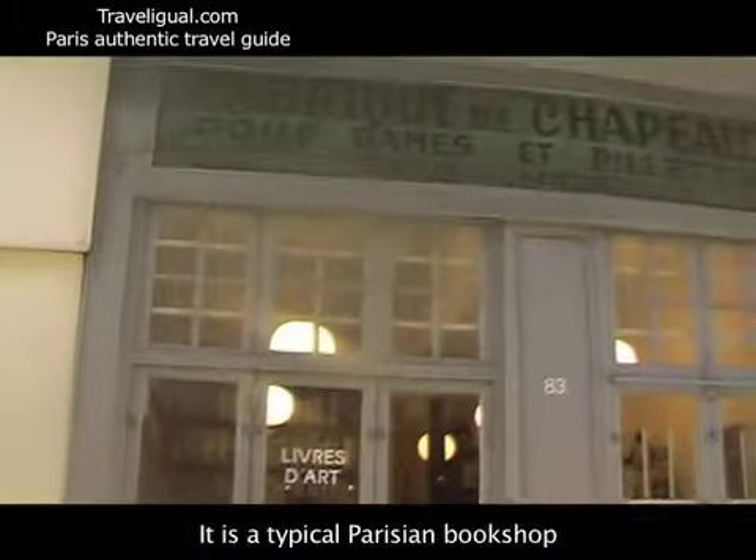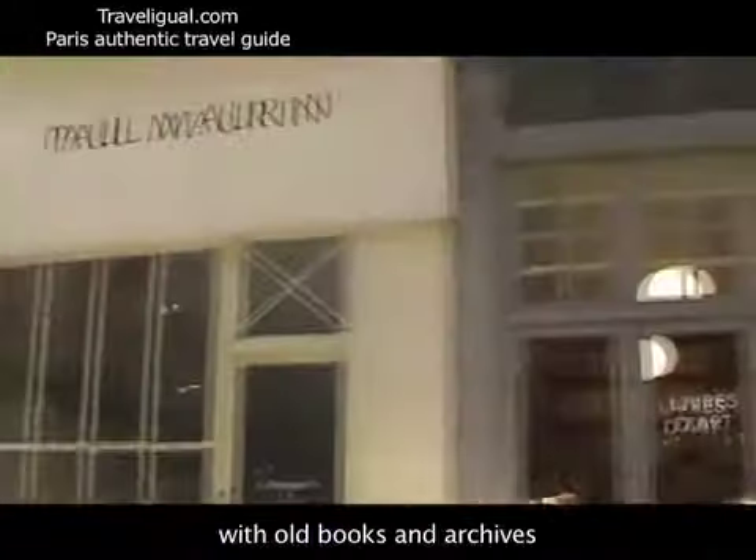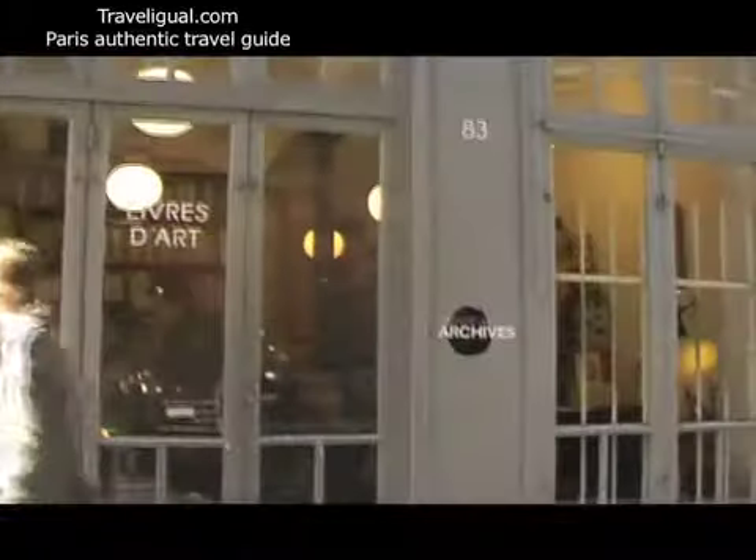Morgan, what is this? It's a typical Parisian library with old books and old archives. Typical French library. Can we go inside and have a look?